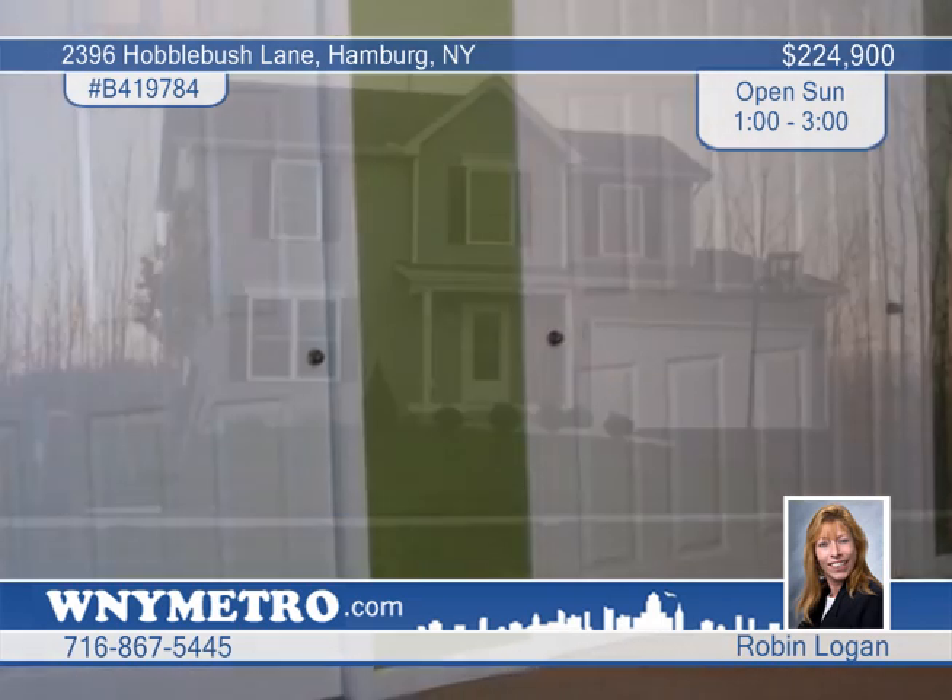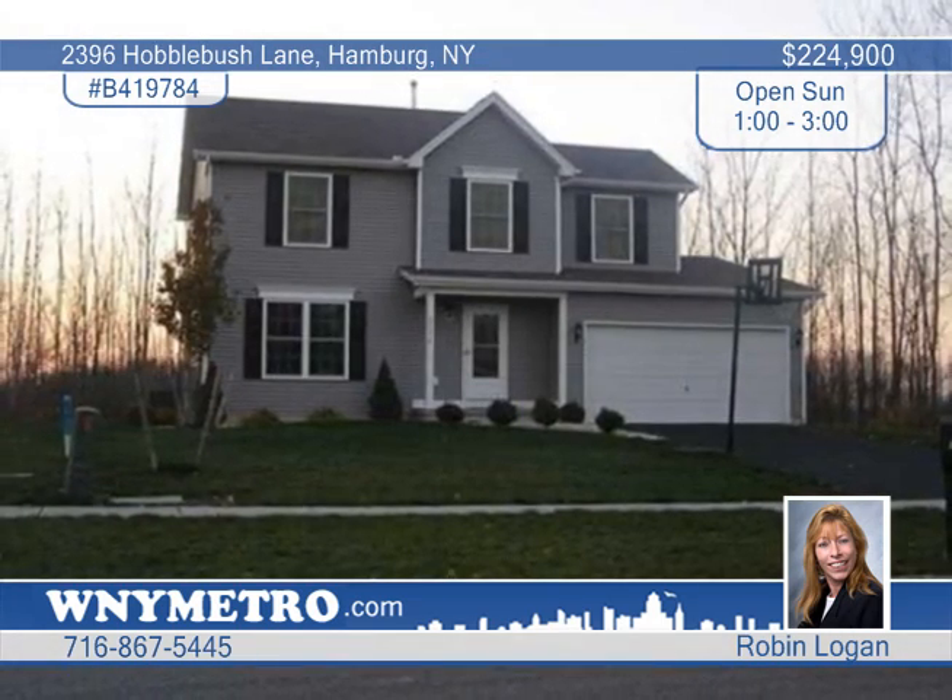This fantastic location is private yet convenient. A must-see with Robin Logan.